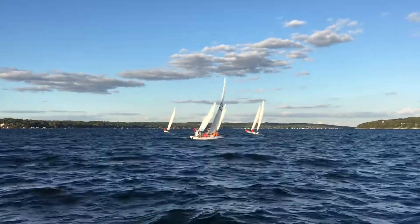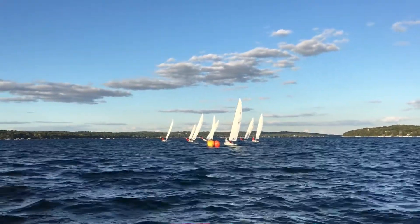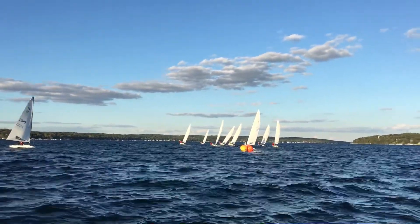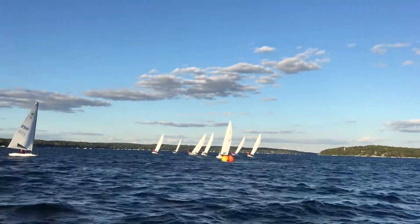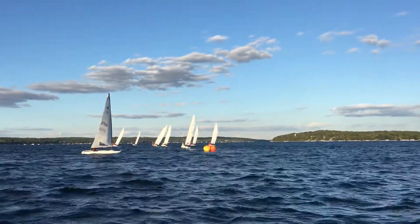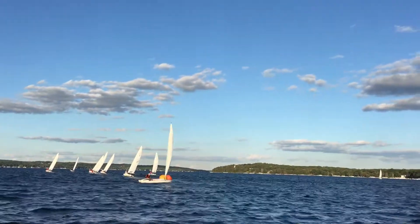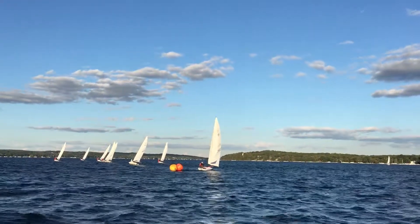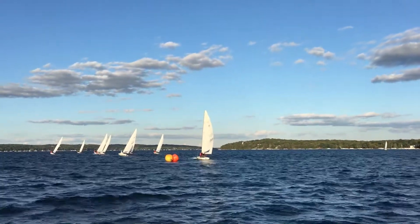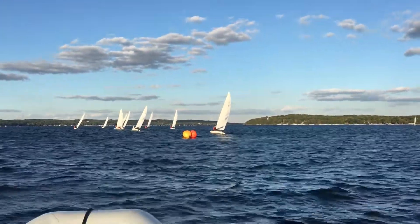Good — started to turn early, sails almost in, it's a good conservative rounding. See that boat still going down while it's already past the mark. That could have been wide approach, tight exit.